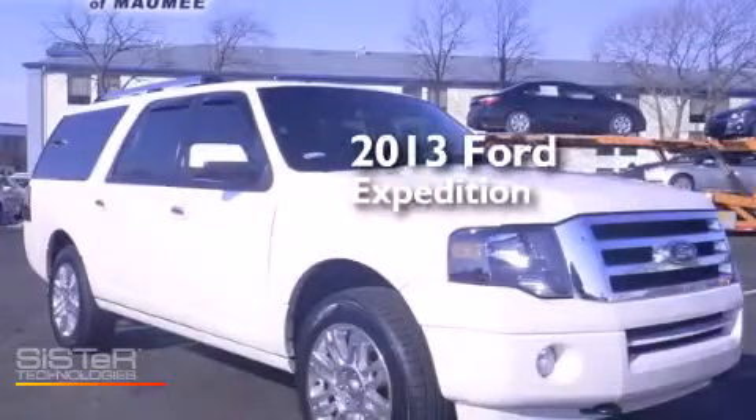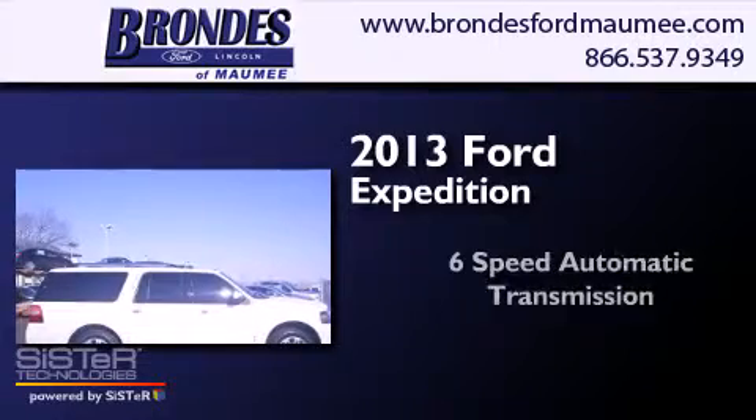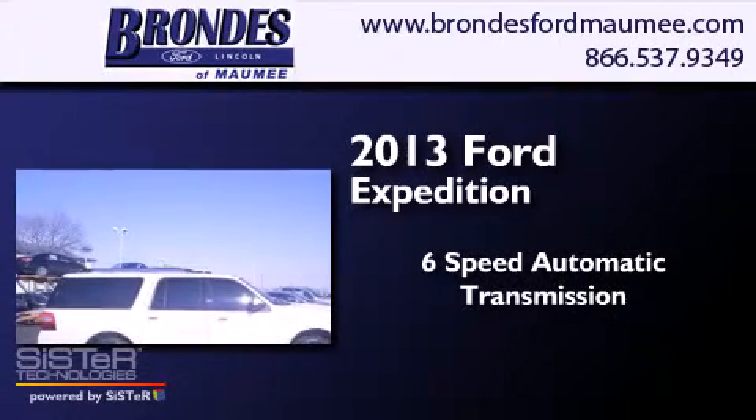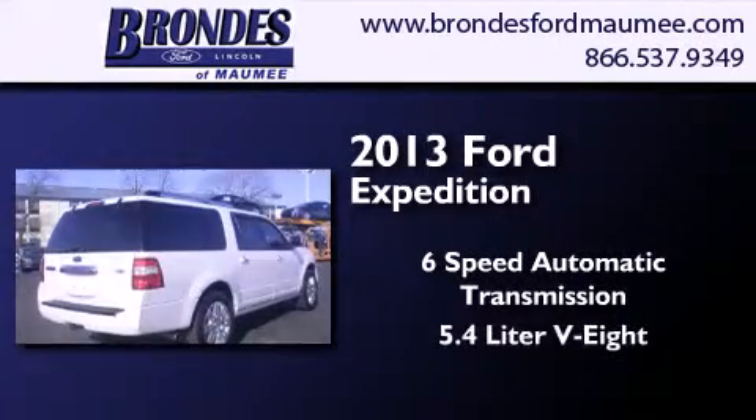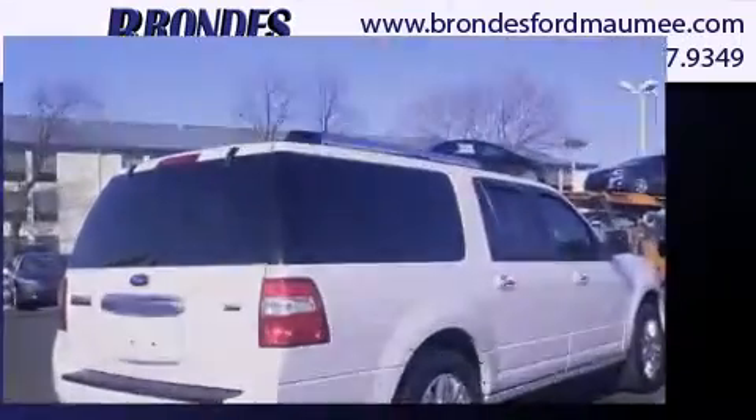This is a 2013 Ford Expedition. This SUV has a 6-speed automatic transmission, a 5.4-liter V8, and the added safety and control of 4-wheel drive.